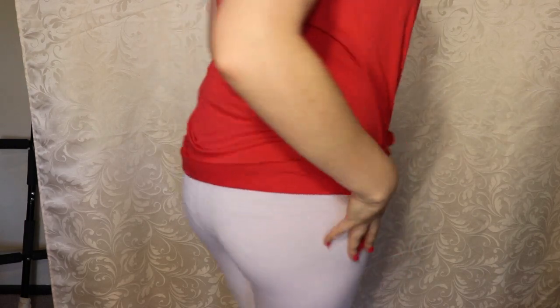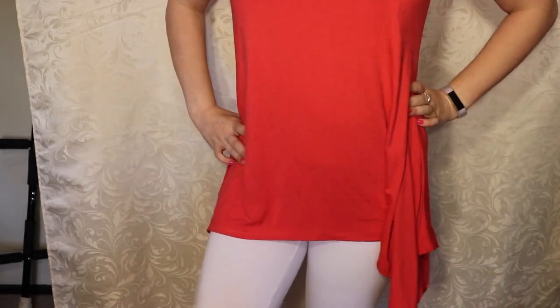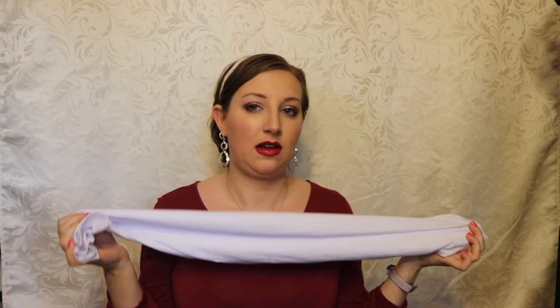The last couple things from Burlington are some clothes. The first thing I got was a pair of white leggings. I didn't have any white leggings like this — I have white tights and tan ones, but no white ones. With summer dresses, sometimes I want to wear a dress but it's either a little too cold or I need to be more appropriate, like if I'm going to work. These are from the brand Fig and Blue — just regular white leggings, nothing fancy. The original retail value was $16 and I got them for $7.